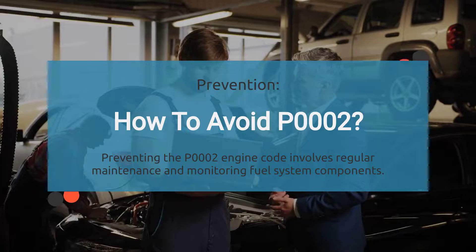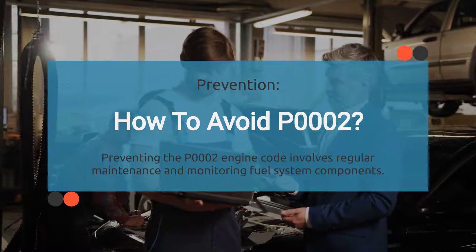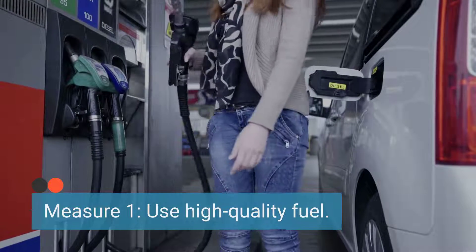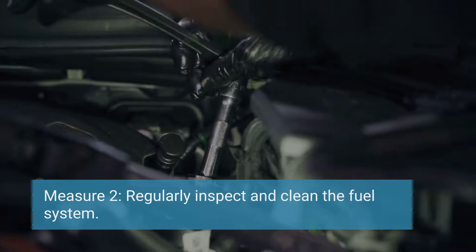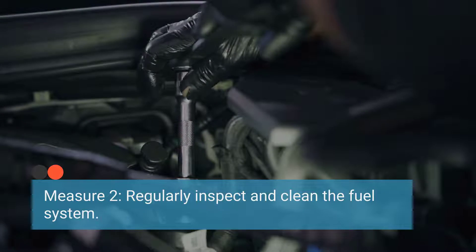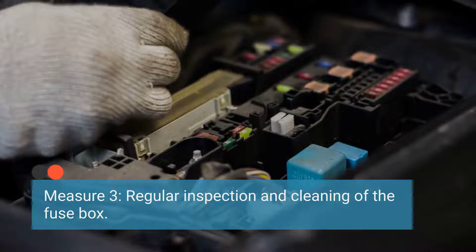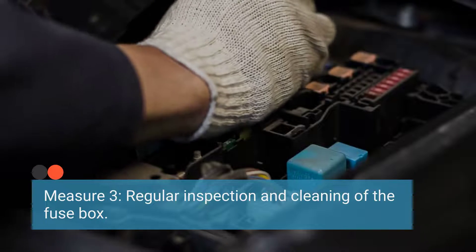To prevent the occurrence of the P0002 code, implement routine maintenance and take proper care of the fuel system. Use reputable fuel sources and avoid contaminated or low-quality fuel that could damage fuel system components. Periodically inspect the fuel lines, connections, and components for signs of wear, leaks, or damage. Clean any debris or buildup that may accumulate in the fuel system. Ensure the fuse box and associated electrical components are regularly inspected, maintained, and free of corrosion or buildup that may affect electrical connections.